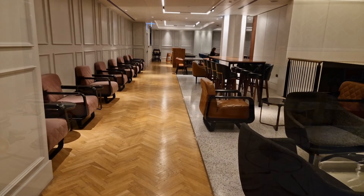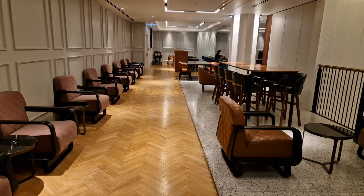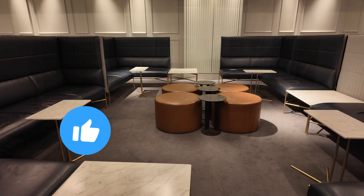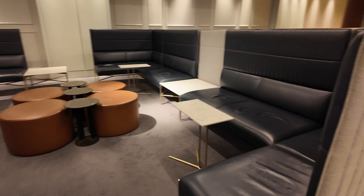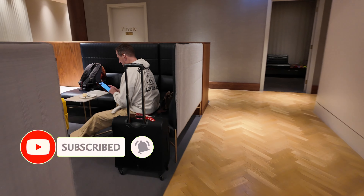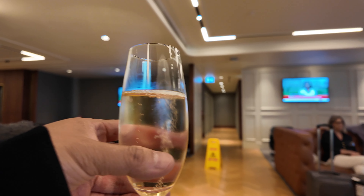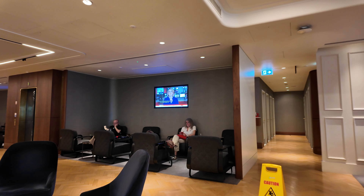I'd like to take a moment and ask you to hit the like button if you've been enjoying this video or finding it useful. And if you're not a subscriber yet, please consider doing so with notifications enabled. That way, you'll be notified when I share new travel videos.